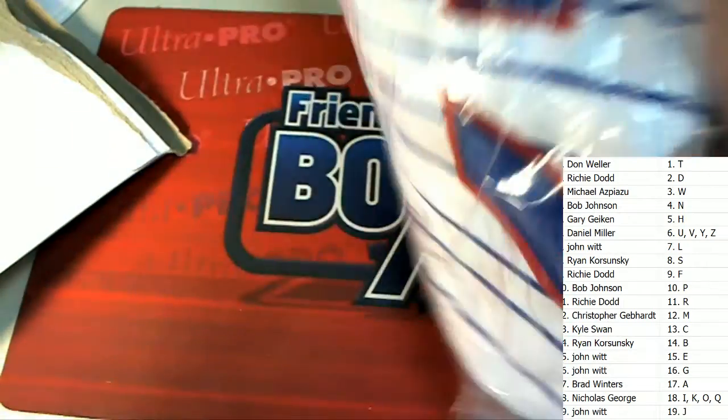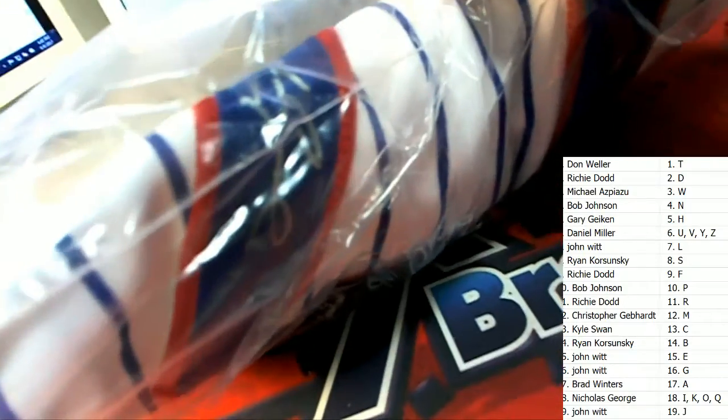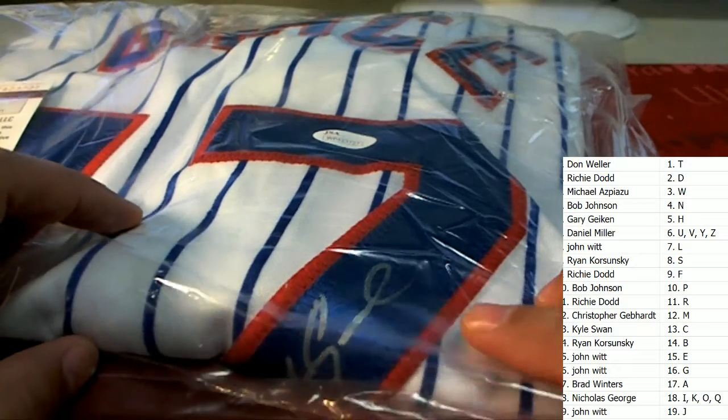Legendary Cubs first baseman Mark Grace! Nice — Mark Grace for letter G owner. Now this is an autographed Mark Grace jersey, and this comes out for John W. Nice Mark Grace, man — nice hit!